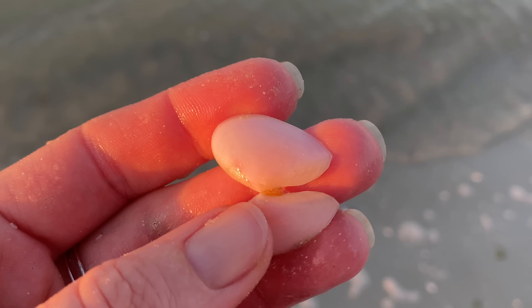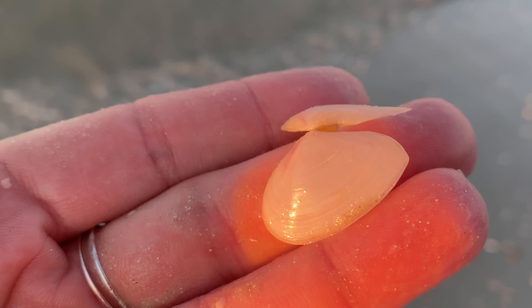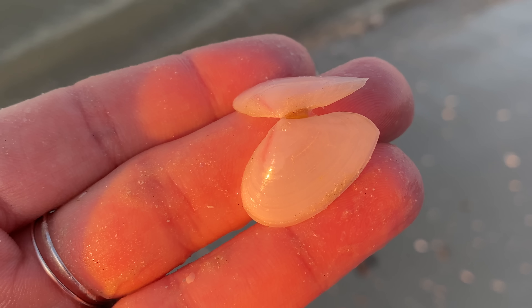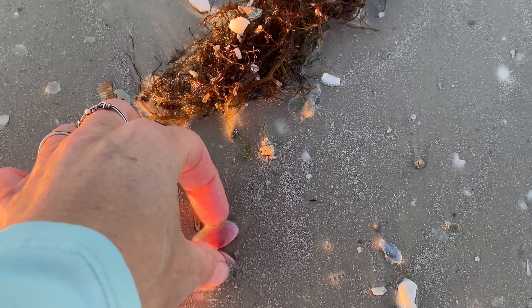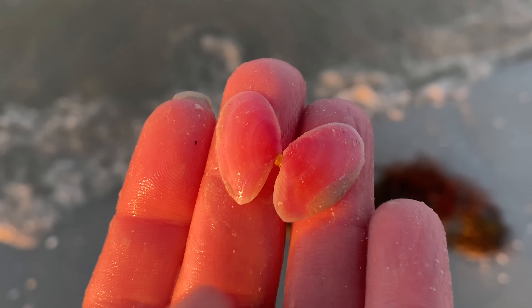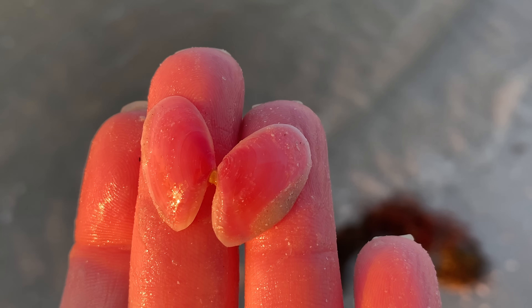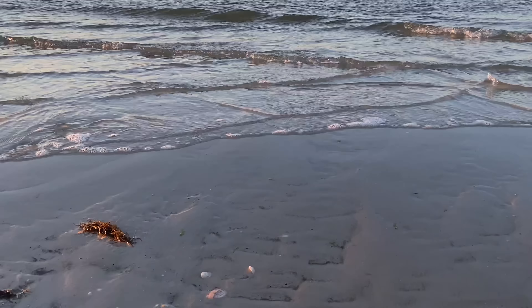Guess what we have here — this is a rose petal talon. Why is it white? They do come in that variety, so rose petal talons will be pink and they'll also be white, so don't let that trip you up. Pink, it's a rose petal talon, but sometimes they can be white. They're so pretty. At Fort Myers Beach I'm telling you they're always here, the rose petal talons.